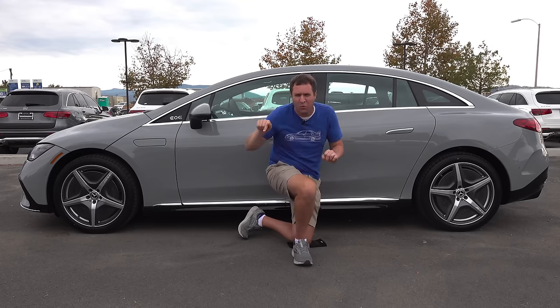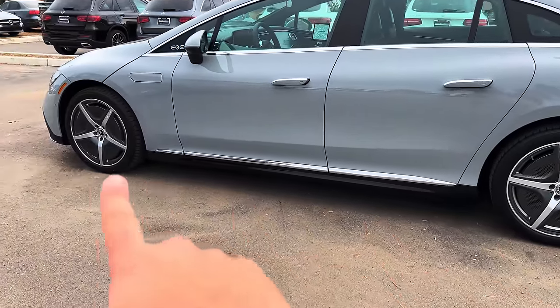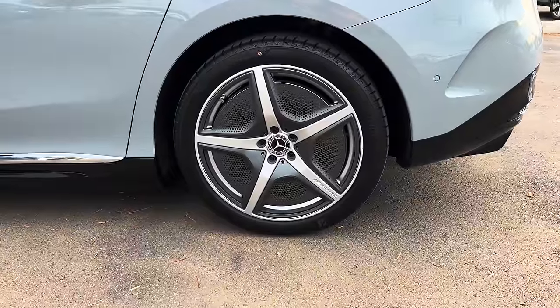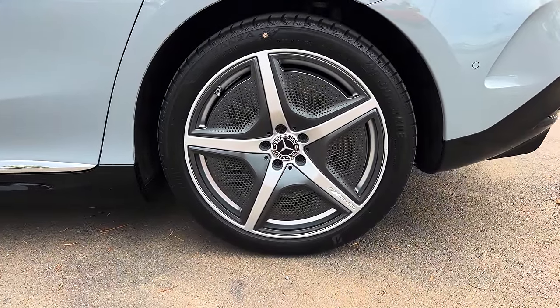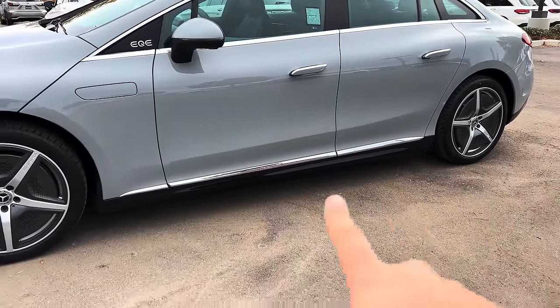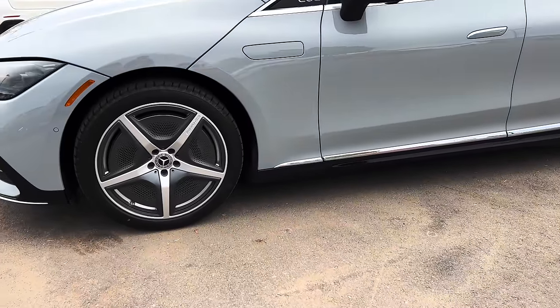I also love the wheels on this EQE. They look like thin five-spoke wheels from a distance, but up close they're actually flat plates — which most automakers want on their electric cars to improve aerodynamics. This is the first one I've seen that really pulls it off. These thin, sporty five-spokes from the AMG sport package look good despite being aerodynamically friendly.